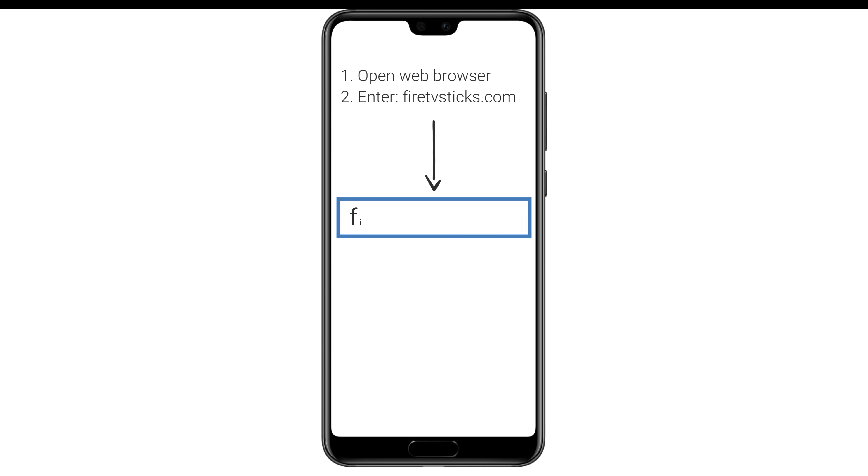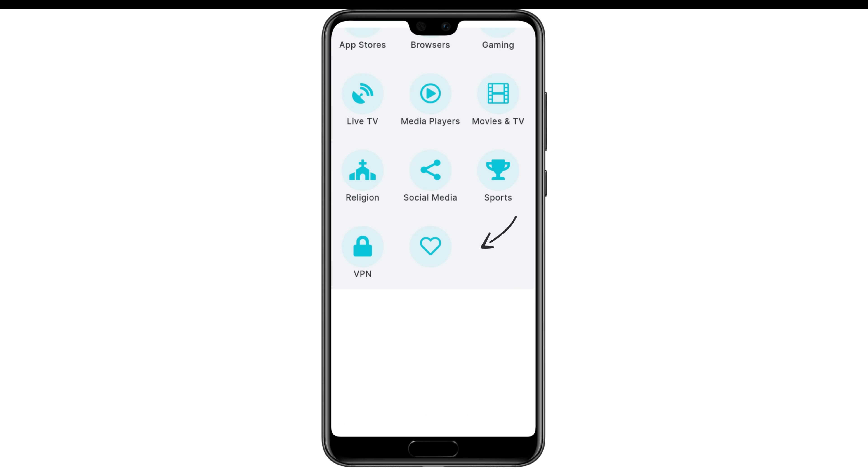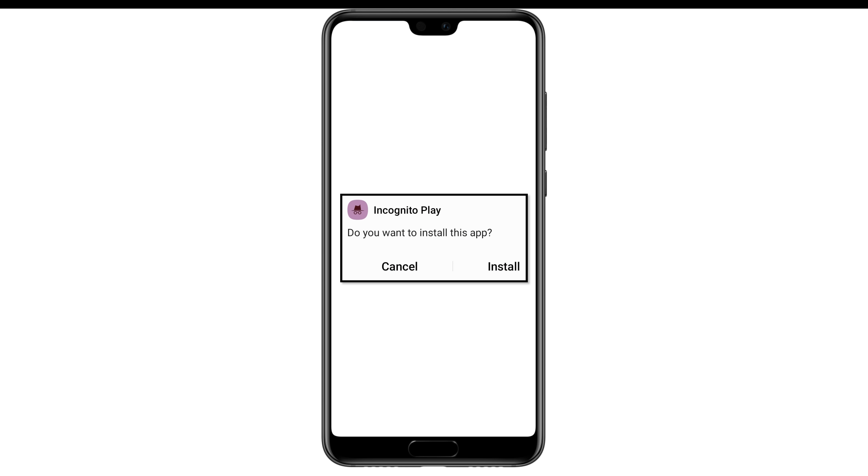Android users can quickly download the Incognito Play app by following these simple steps. First, open up your web browser and head to FireTVSticks.com. Next click the downloads option from the menu and select the adult category. Scroll down the list until you spot Incognito Play and click on it. Look for the light blue download button and click on it to start the download. Follow the on-screen instructions to complete the installation and you're good to go.